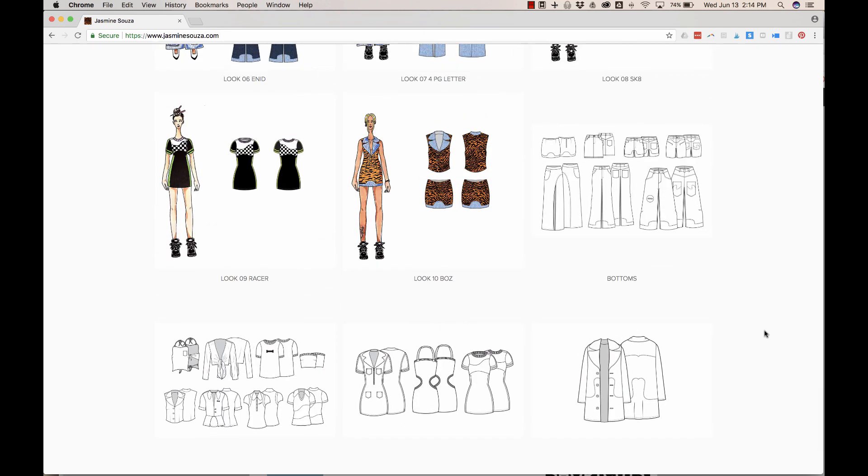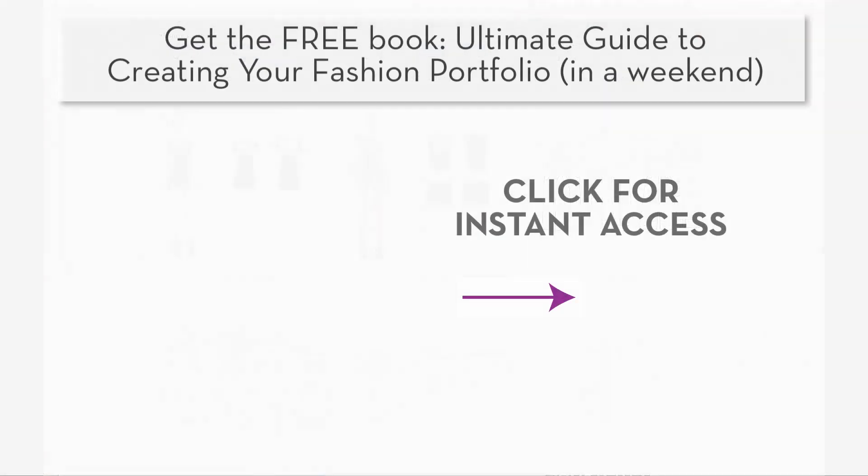Otherwise, great job, Jasmine. You are in such good shape, and I think with a few minor tweaks you could really take your portfolio to the next level. For more resources on getting your fashion portfolio together, check out my guide — the ultimate guide to creating your fashion portfolio. It's absolutely free. All the resources I've mentioned in this video are linked down below. Thanks for watching this five-minute fashion portfolio critique. Talk to you guys soon.